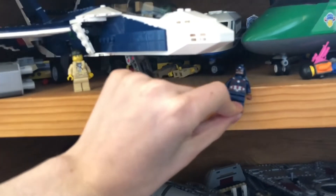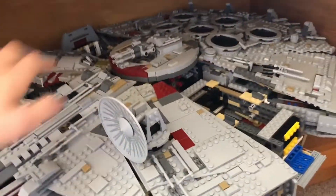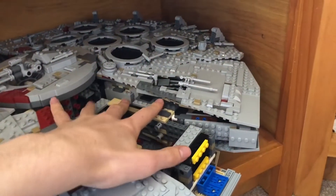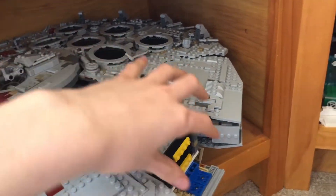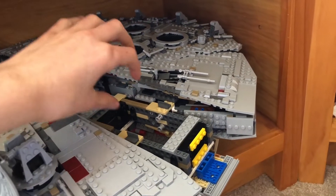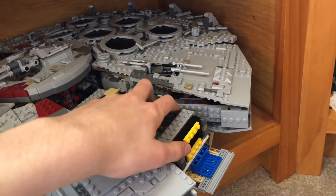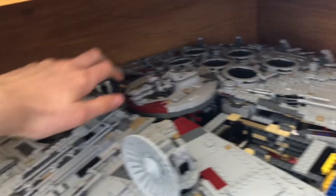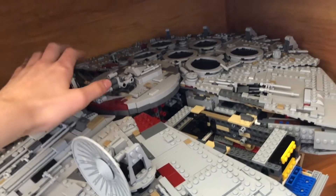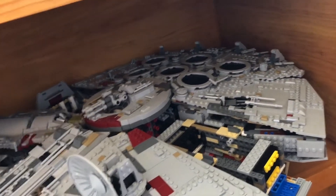We also have Captain America right there — I don't know where his mighty shield is though. Moving on here we have the UCS Falcon. I recently just ordered replacement parts so I can fix this section right here — I have a good majority of it built, it's just about a hundred pieces for detailing that I need to attach. I also need some on the other side as well. I got it from Bricks and Pieces, it cost $14, and it's coming in the mail in the next 10 business days — though I do not believe that.